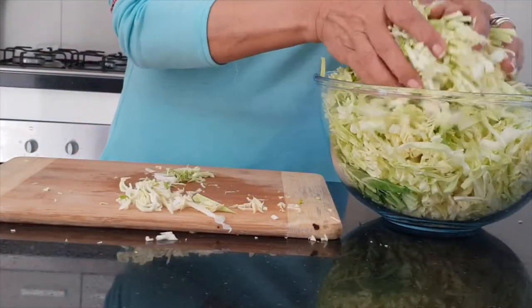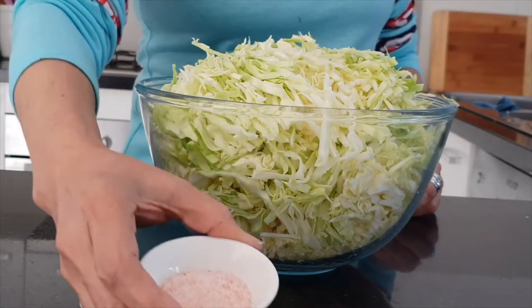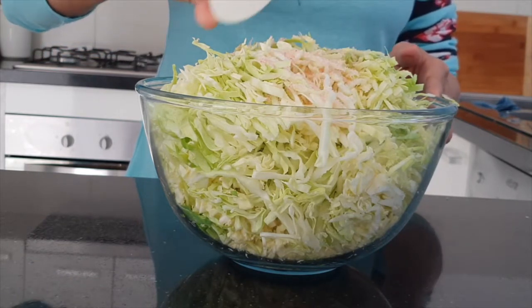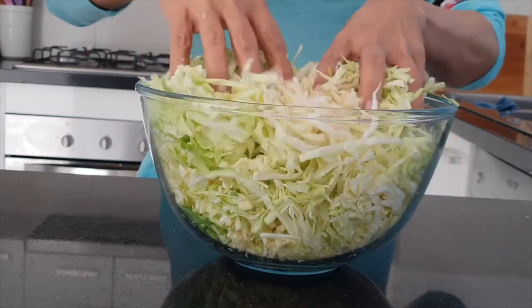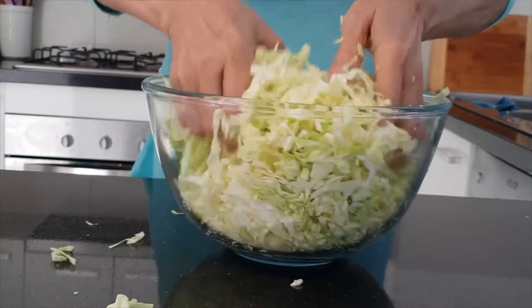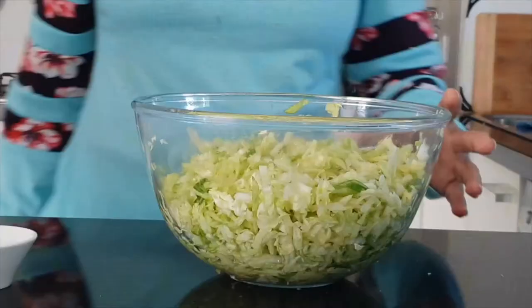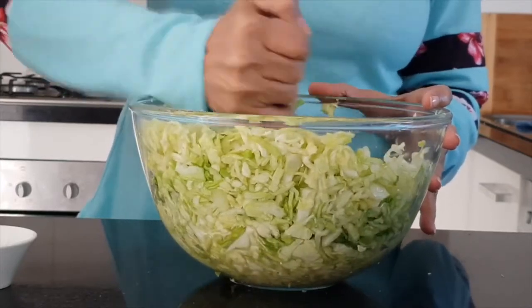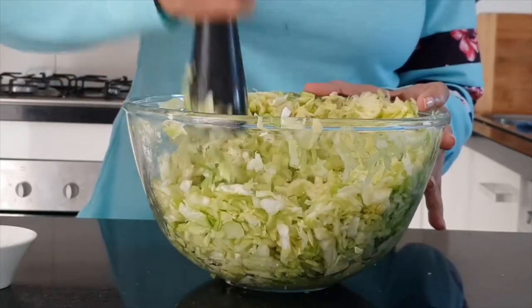Once you've chopped all the cabbage up, put it into the bowl and then add the salt to it. Time to use your bare hands to get right in there — don't forget to take off your ring — and start giving it a good old massage. With these movements what we're trying to do is get as much brine from it as possible, so giving it a good squeeze will get it all out. Once that's done, leave it to rest for 10 minutes. After resting, mash it up — I'm using a pestle, but you can also use a potato masher or the end of a rolling pin — to get as much of that brine out as possible.